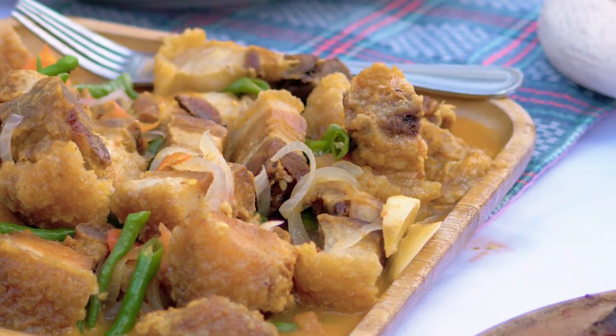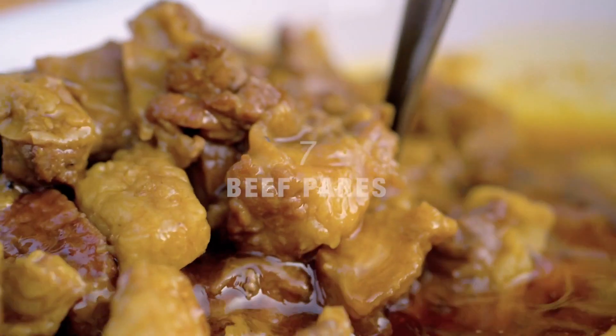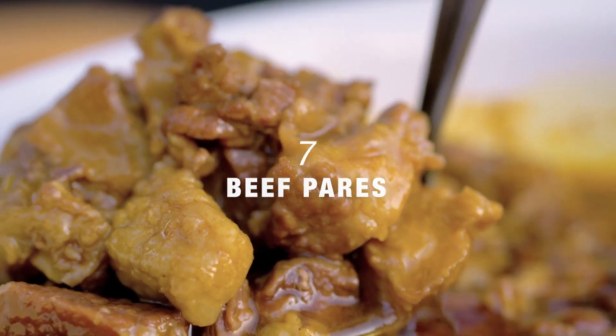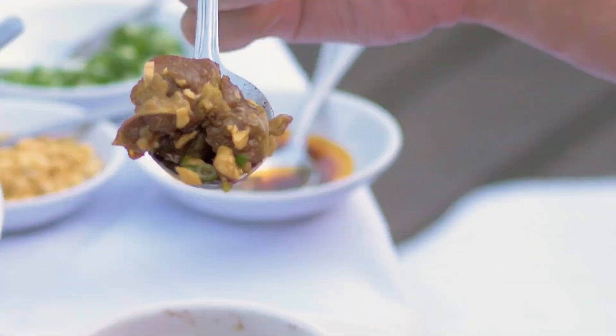Very crispy, meaty, with a very subtle flavor of that fish baguang. Another favorite that put a smile on my face — beef pares.